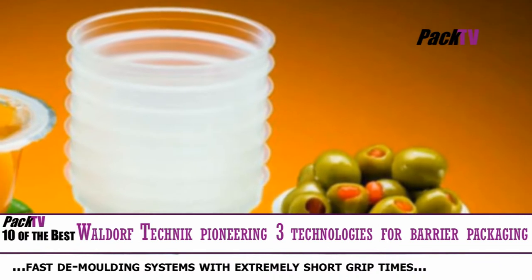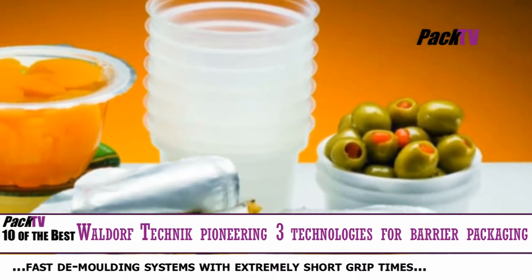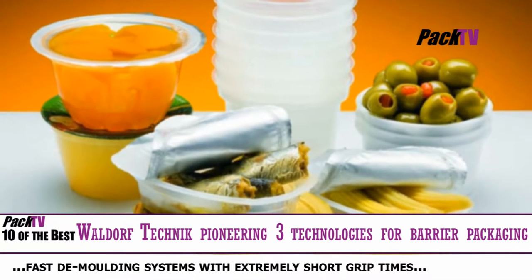Their markets primarily include the medical, technical, laboratory and cleanroom sector, as well as the packaging industry for food and healthcare.